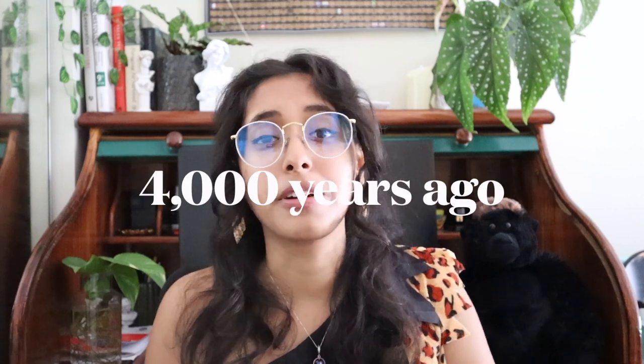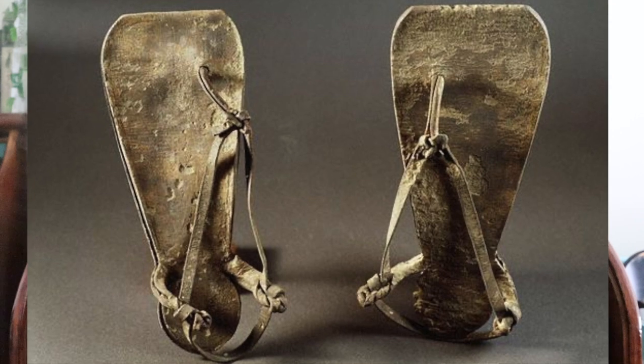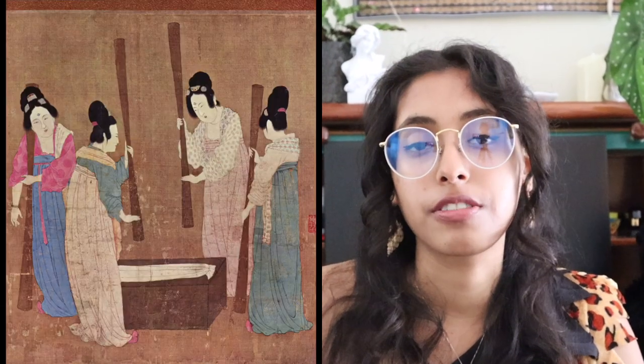4,000 years ago, we get the appearance of swanky Egyptian leather sandals that had been used very lovingly throughout the individual's lifetime. And 3,500 years ago, we get the first instance of the Chinese manufacturing silk from silkworms. And that, my friends, is the end of prehistory and the beginning of history — so I'm not going to get into ancient Greek, Roman, or Egyptian fashion because written language was already in existence and well-practiced by that time.